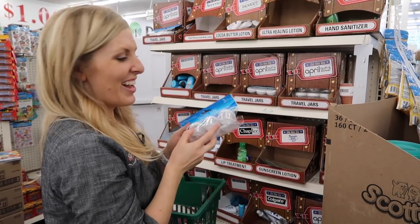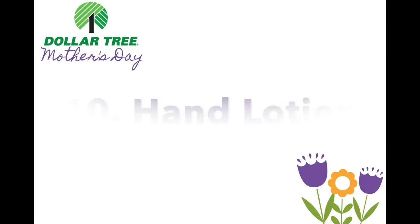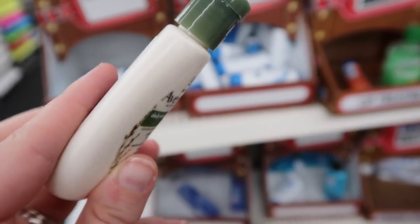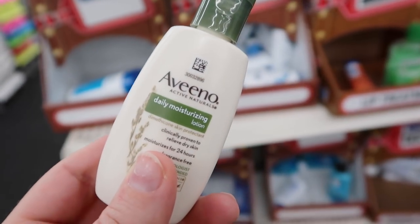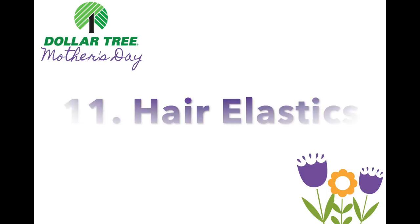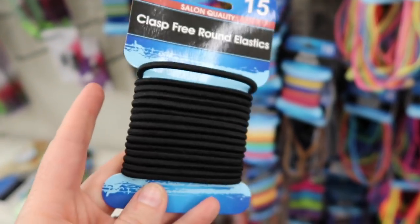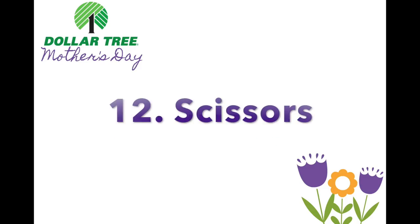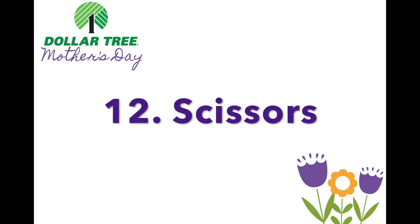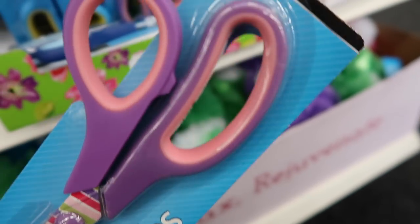The Dollar Tree has these travel jars with screw-on lids, which are perfect for safety pins, little snacks, or whatever you want to use them for. Number ten: hand lotion. Growing up, my mom always had hand lotion in the car — they have all kinds of name brands including Jergens. Number eleven: hair elastics. I can't tell you how many times I went to soccer and didn't have a hair elastic to pull my hair up, so now I keep some in my car and they're going in my basket. Number twelve: scissors — I've had so many situations where I've needed scissors in the car.